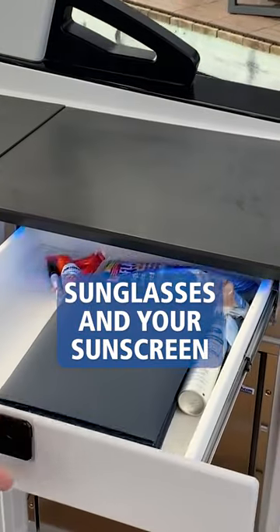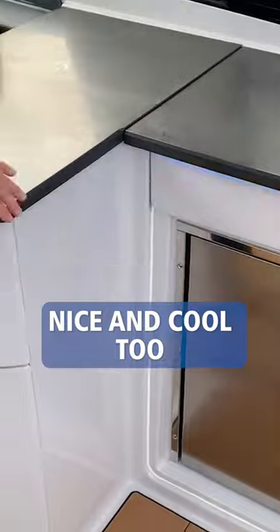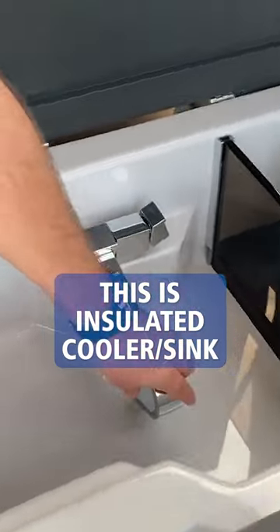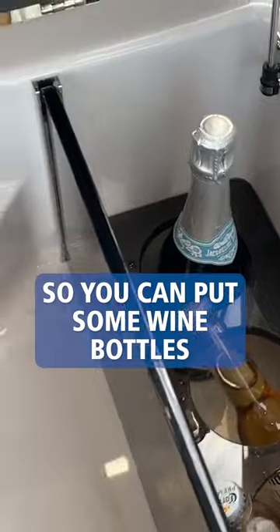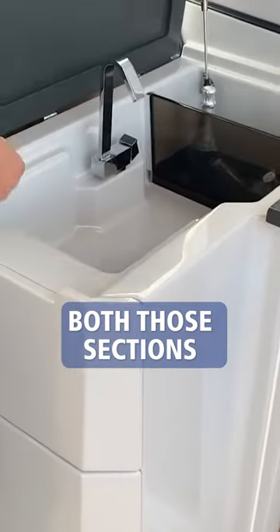Also, where are you going to put your sunglasses, your sunscreen before you jump in the lake, or your phone? This is something really nice and cool, too. This is an insulated cooler slash sink. They made a deep well on the far side so you can put some wine bottles or champagne bottles and keep that all iced down, too. Both those sections drain overboard.